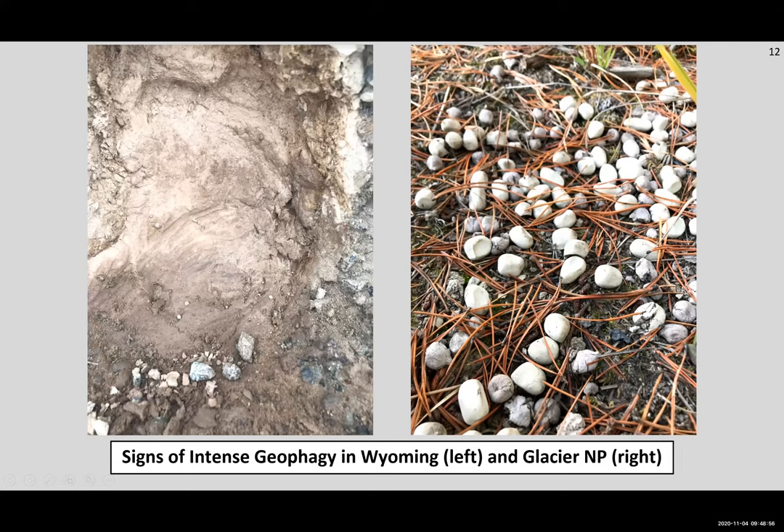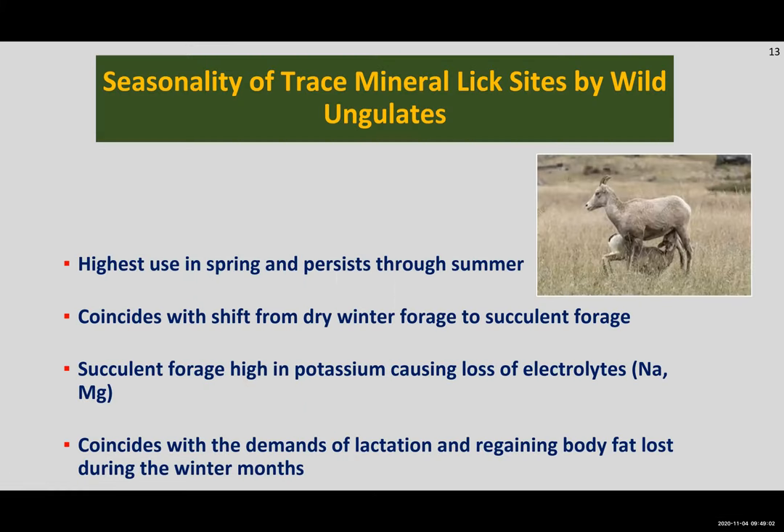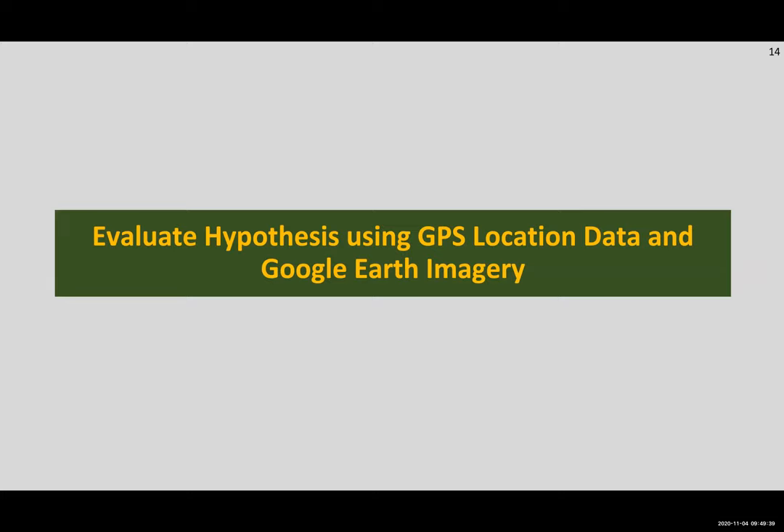Wild ungulates don't use lick sites regularly throughout the year — there is seasonality to them, with highest use after the green-up of vegetation when animals switch from dry winter forage to succulent green forage in spring and summer. This succulent forage is high in potassium, and increased potassium intake causes a loss of electrolytes like sodium, which forms a need for animals to visit lick sites to remedy those deficiencies. This spring and summer lick use also coincides with the demands of lactation and regaining body fat lost during winter months.